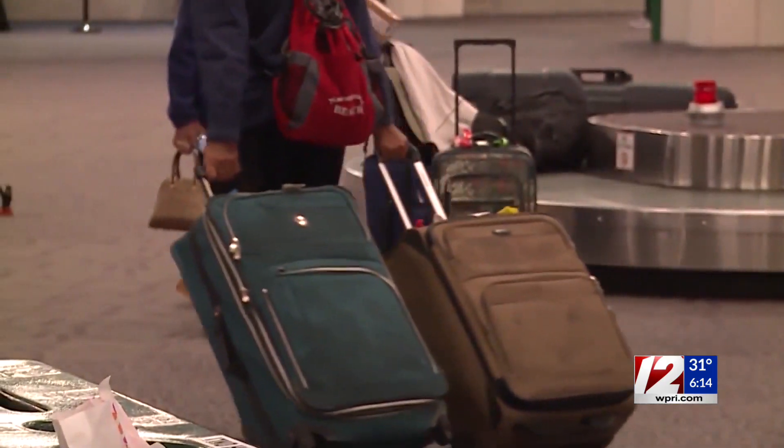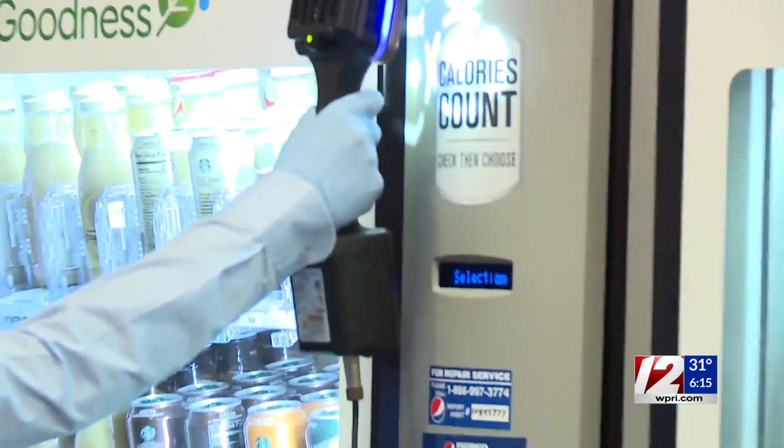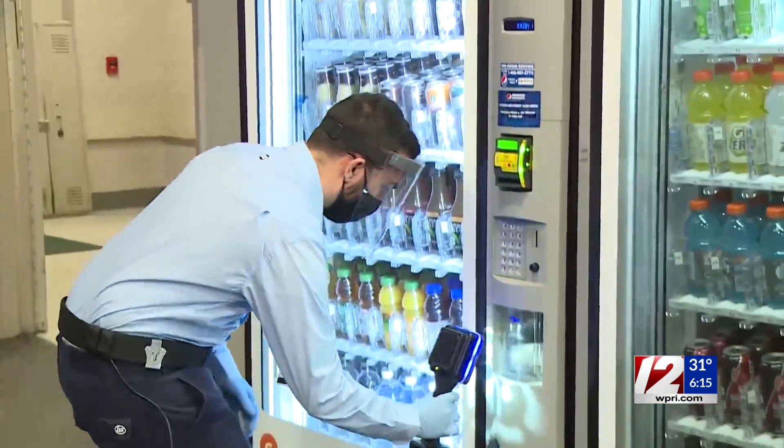Goodman says they hope it makes travelers feel safer as they slowly return to the skies. We're down about 67 to 70% from what we've seen in past years. Obviously, we understand the reasons why. We know it's going to be a long, slow process. It's going to be quite a few years before we see a return to 2019 levels.